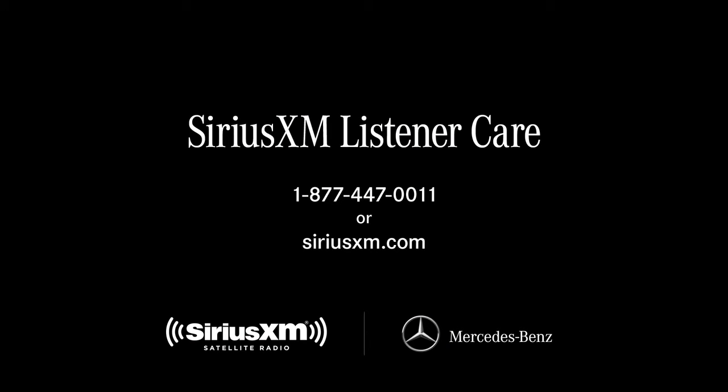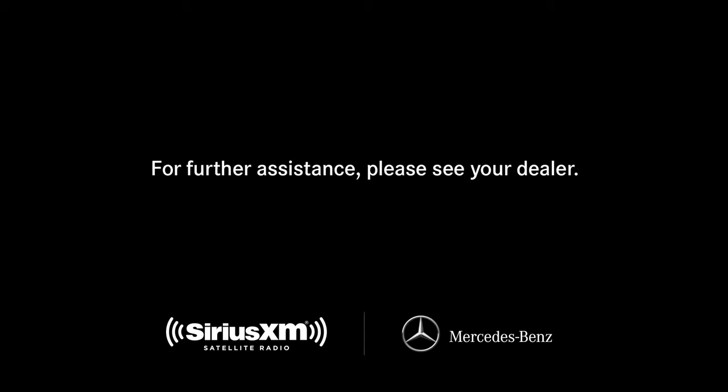And you can contact Sirius XM Listener Care anytime, by phone or on the web. If you have questions or need assistance, your Mercedes-Benz dealer will also be happy to help.